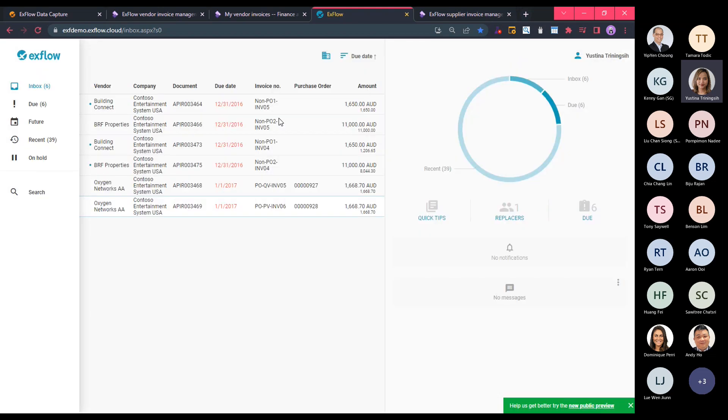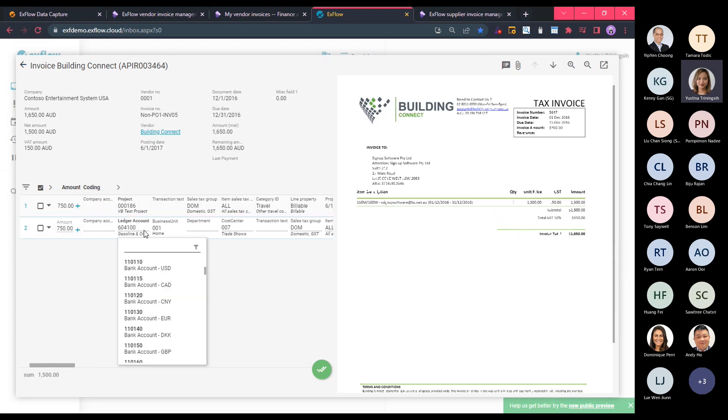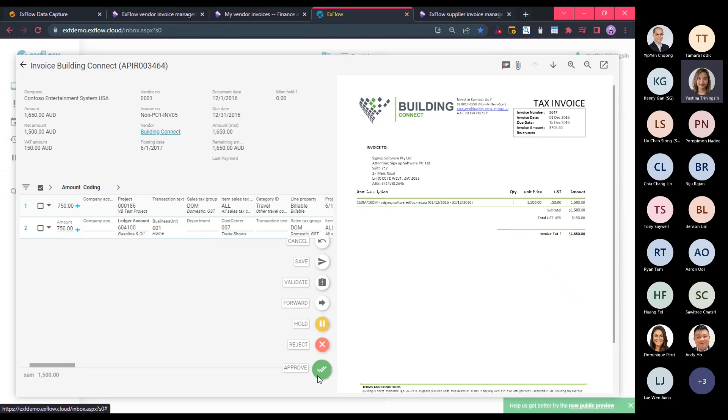Let me show another invoice — a non-PO invoice. It has a similar look and feel, but for non-PO invoices, if you have the privilege to change the coding, you will be able to overwrite or update the ledger main account or financial dimension, or even split the value. To approve the invoice, you simply hover over the Approve button and there is an option to approve, reject, or put on hold. Let me approve this invoice now.